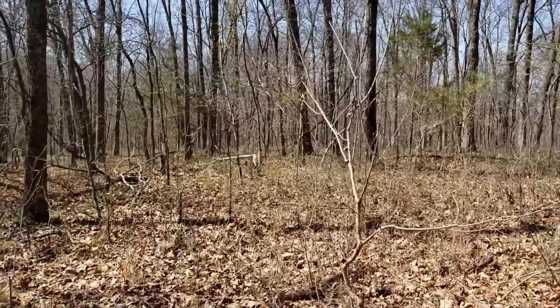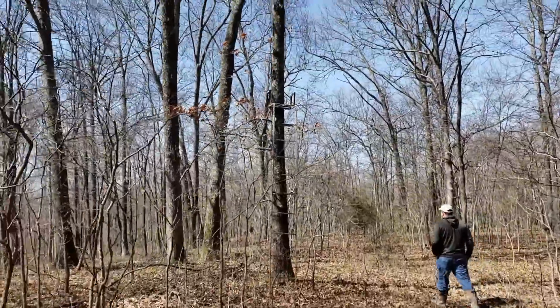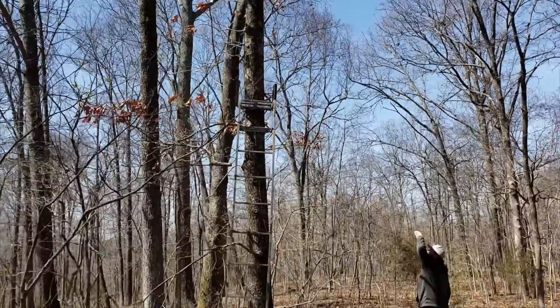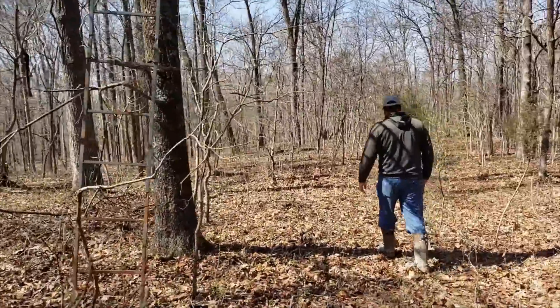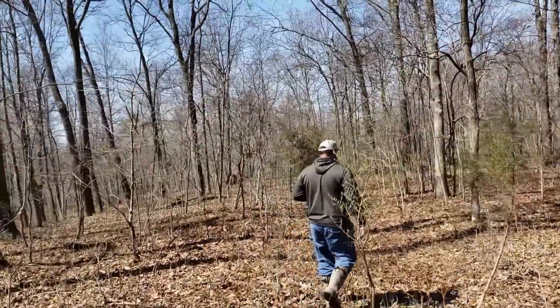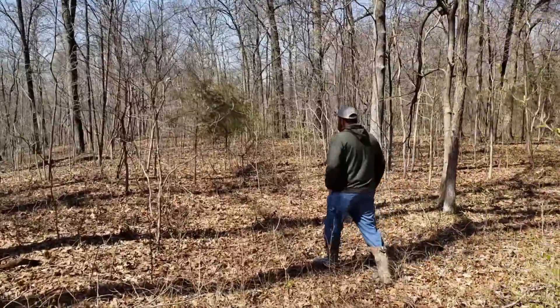All right, check back in. We're still on the ridge top road and we found our second deer stand. We both agree that first one is probably a Shawnee cheater because it was right on the line — it's probably someone local who's hunting on the Shawnee even though he's right on a private line, but that's to be expected.